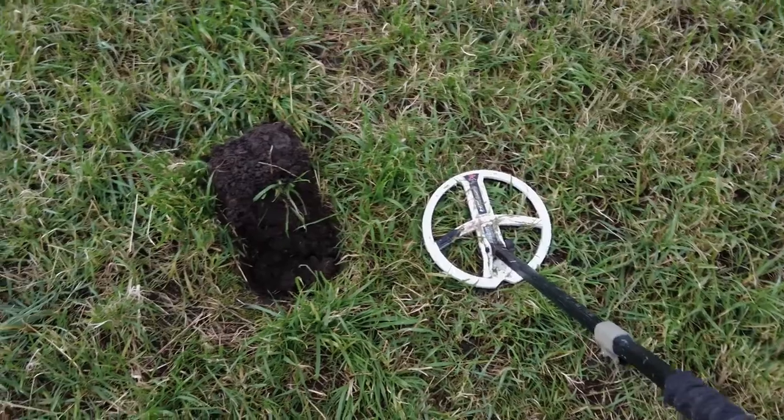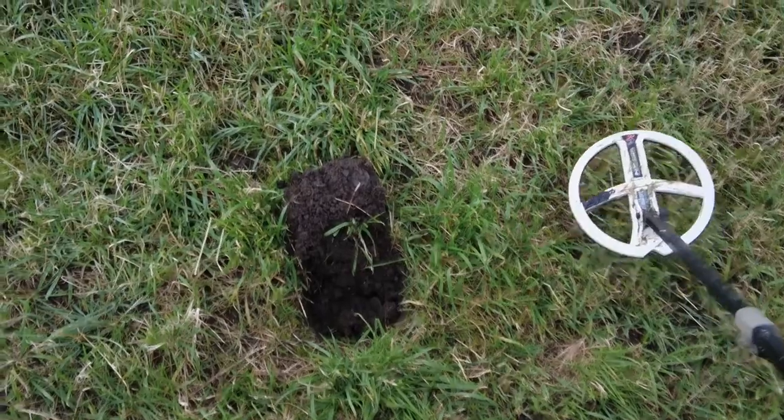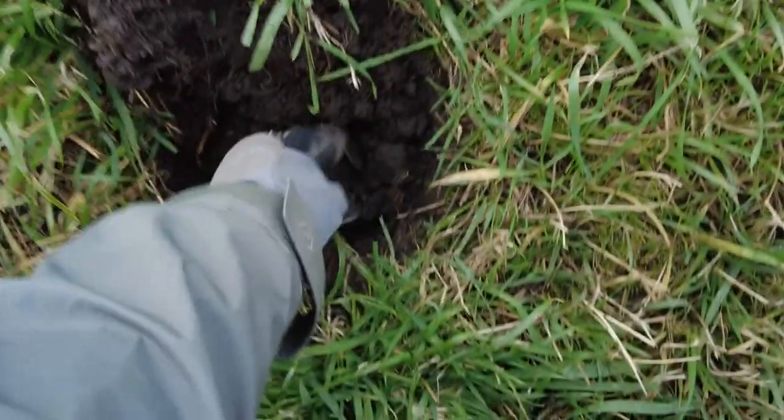Just 30 seconds after that other penny, I've got another one — reading 95. You can see the imprint there; it just fell in the hole. I think it's another penny, fairly deep, about three or four inches. So I don't think I'm missing much.